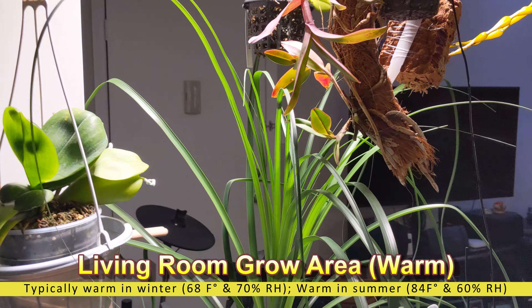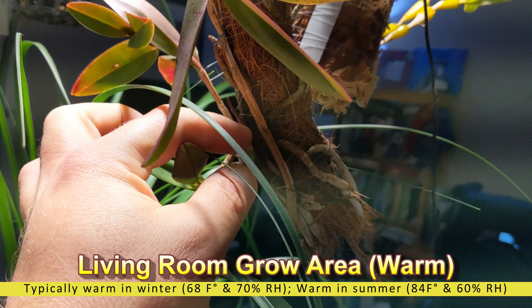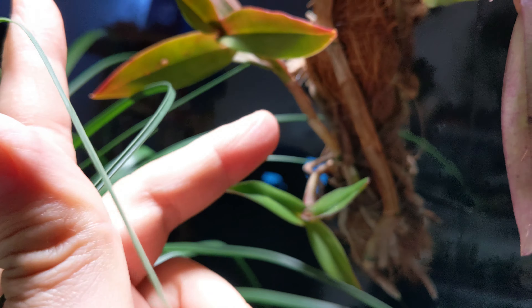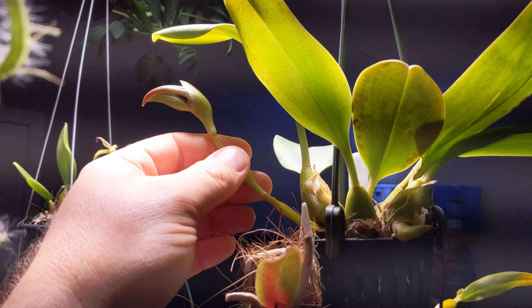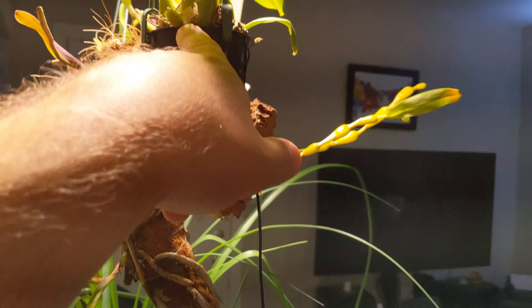All right, now we're in the living room. You can see there's lots of new growth — there's a new little growth right over here, hard to see. Over here I have some bulbophyllum jersey with spikes coming on — take a look there, I think this is another spike.